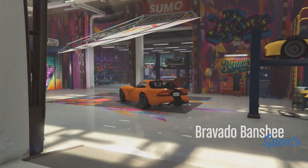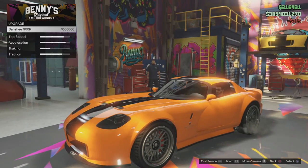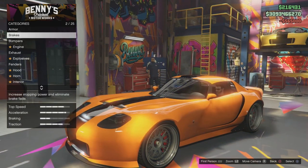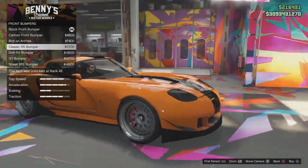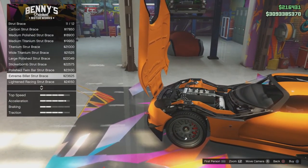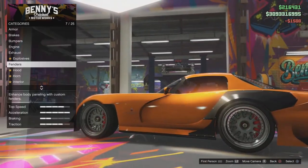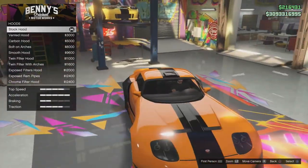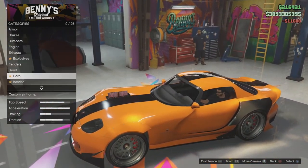Taking a look at the next vehicle, we're going to look at the Bravado Banshee — the second variation of this vehicle, which was added in today. The upgrade price is around $600,000, which is quite a lot of money. If you want to fully spend on it, I recommend having a budget of around $1.5 million. Both cars are pretty similar in price range, but the Bravado Banshee beats the Karin Sultan RS by a margin of around $100,000 to $200,000.